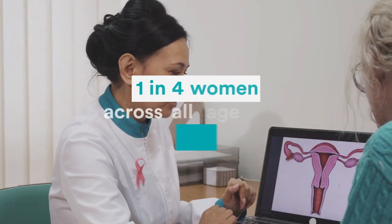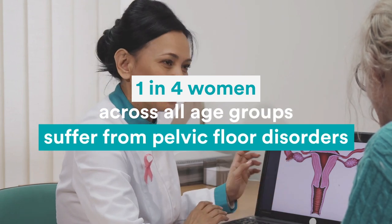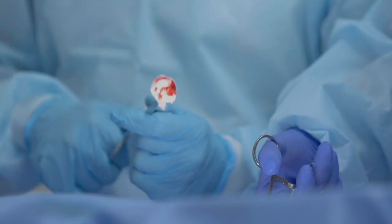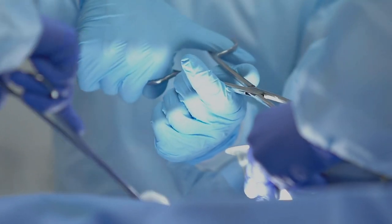Millions of women suffer from pelvic organ collapse, a highly debilitating condition that prevents them from living a normal life. Removing non-degradable meshes without alternative treatments or cure has left these women in despair.